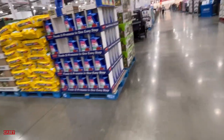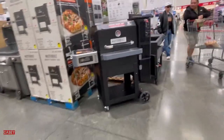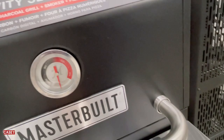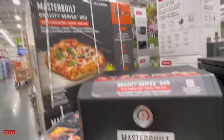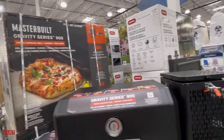Then we have grills over here for the grill masters — or the grill missus! Oh, it's heavy. This one is $39.99, and this is the Master Built Gravity 6 Series for $900.